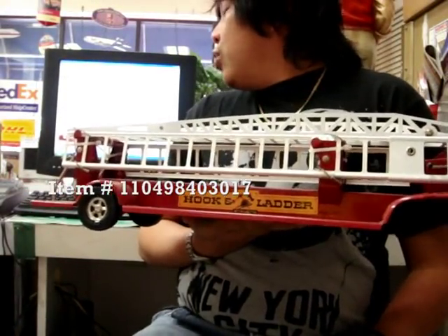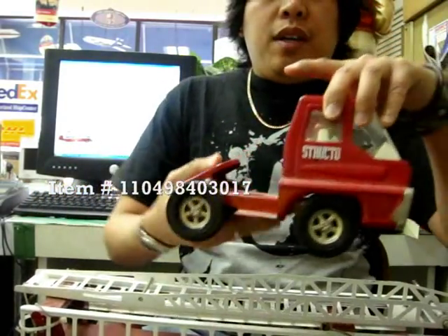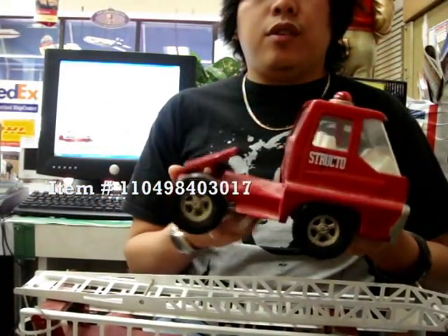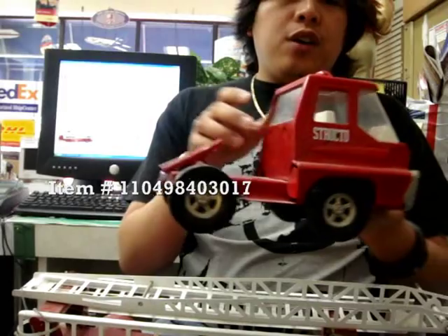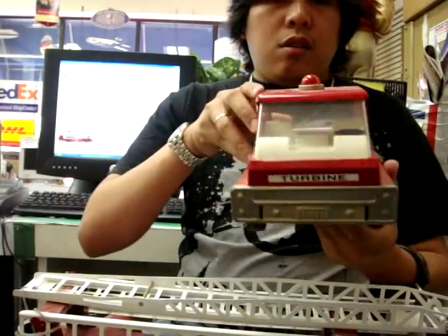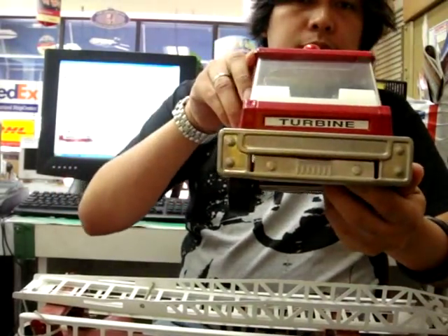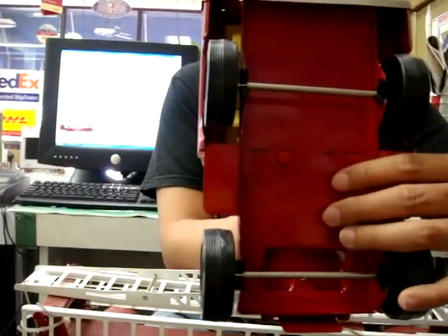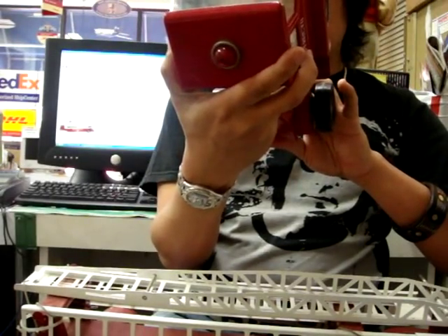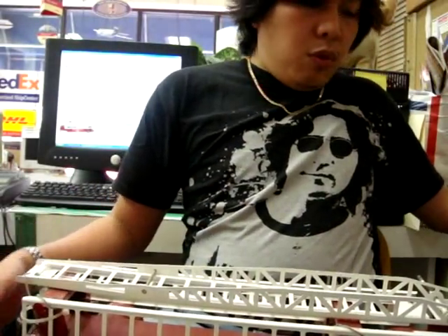We have a fire truck with trailer ladder engine here, made by Structo, one of the companies owned by ERTL. They built a lot of pressed steel toys over the years. This one is a red fire truck — this is the engine that the trailer goes with. It has the red turbine in front and also has the Structo and ERTL logo on the bottom.